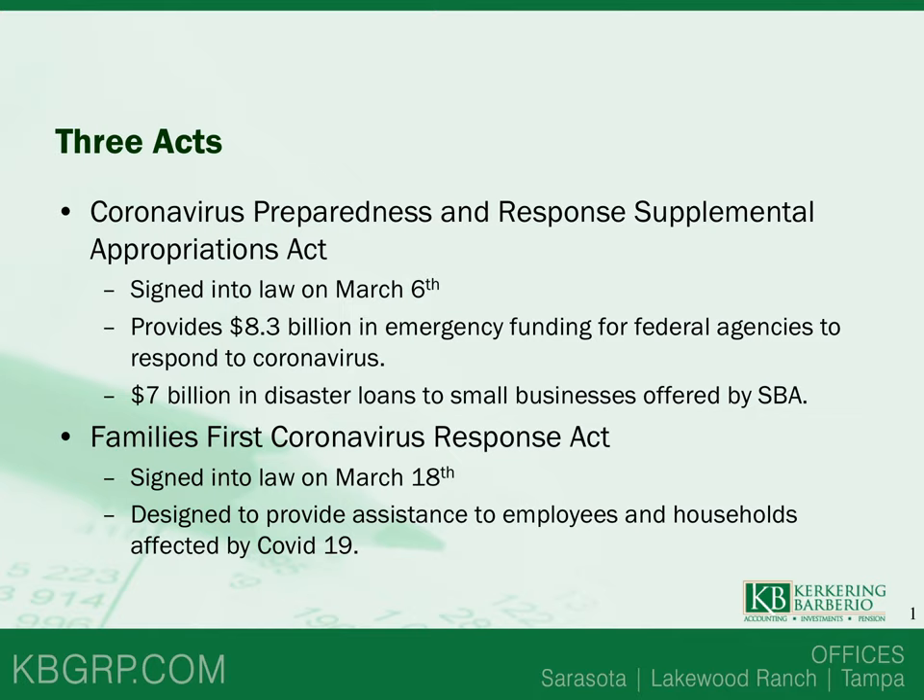There are three acts that were passed within this last month in March. The first was the Coronavirus Preparedness and Response Supplemental Appropriations Act, signed into law on March 6th, providing $8.3 billion in emergency funding for federal agencies to respond to coronavirus. Of these, $7 billion is in disaster loans to small businesses offered by the SBA.